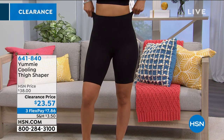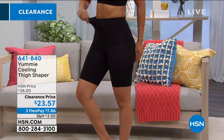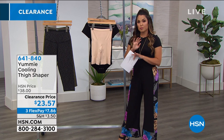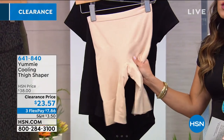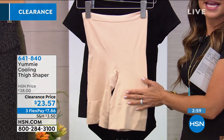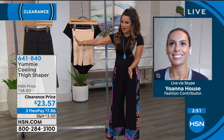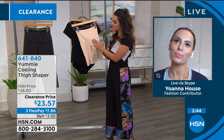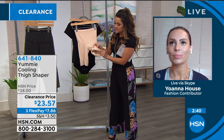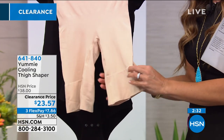Normally these are $38, today they're $23 and 57 cents with three flex payments so $7 and change gets it home. Two colors to choose from: black and frappe. Yummy has completely transformed the shapewear industry — everything is soft and comfortable, no sticky silicone pieces, nothing to irritate you. You don't take these off and have evidence you were wearing them — no lines across your stomach and legs. They're soft, comfortable, they do their job, and they're cooling. The wind cool is an actual type of yarn that cools the body.